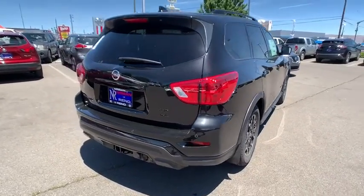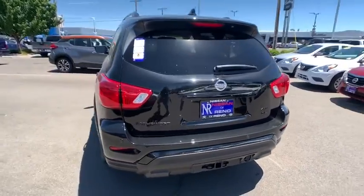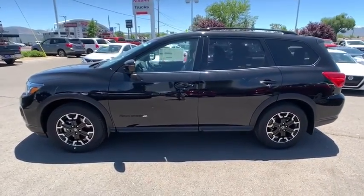Here are some of this vehicle's great options: backup camera, power liftgate, keyless entry, power passenger seat, anti-lock braking system, steering wheel audio controls, stability control, traction control.